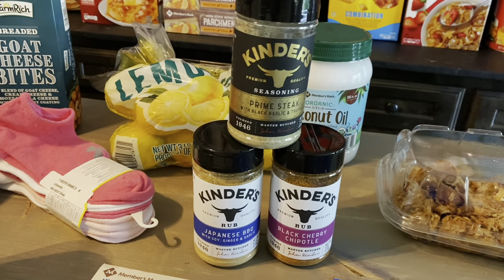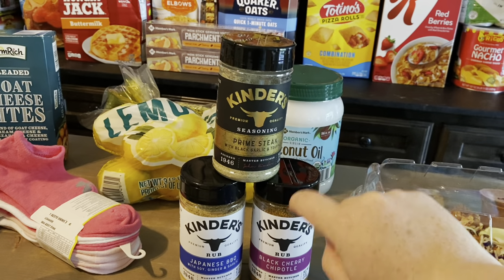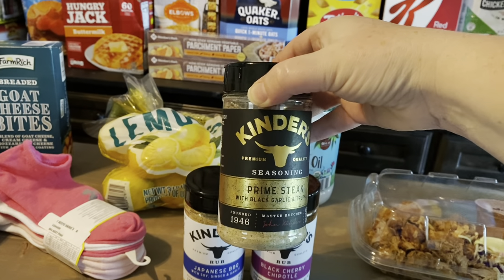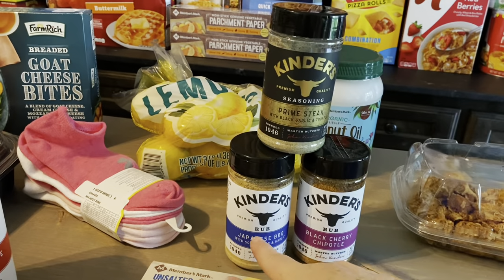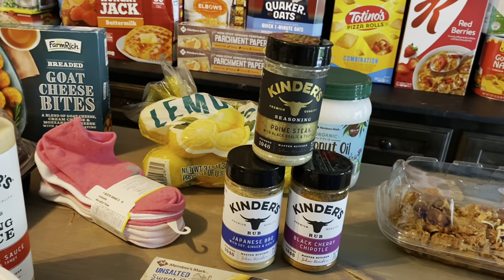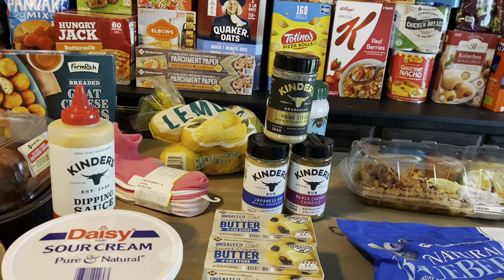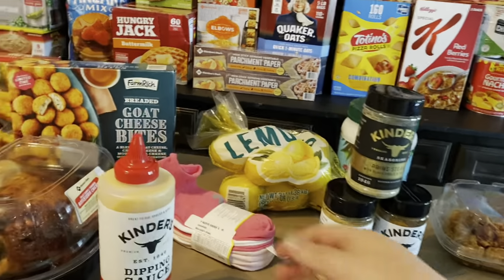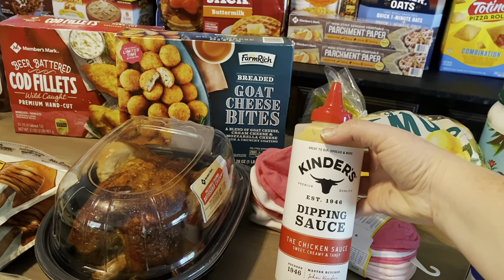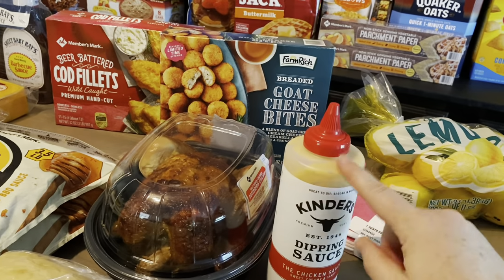I love these spices and we didn't have these three, so I was excited to get them. We are grilling a lot right now. I got the Prime Steak with Black Garlic and Truffle — that just sounded good. I got the Japanese Barbecue and the Black Cherry Chipotle, which sounded really good to dress up those meats. I'm trying to eat lean meats and veggies and be a little bit healthier. The Kinder brand also had a chicken sauce — I wonder if it's anything like Chick-fil-A sauce.